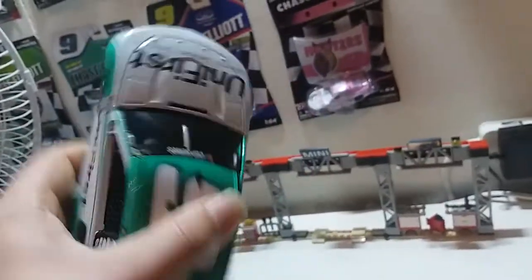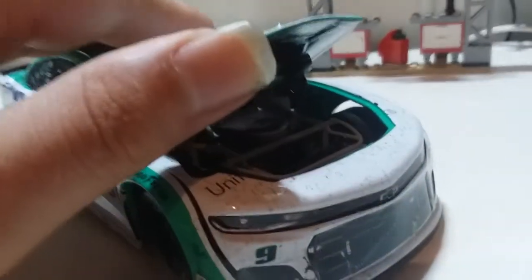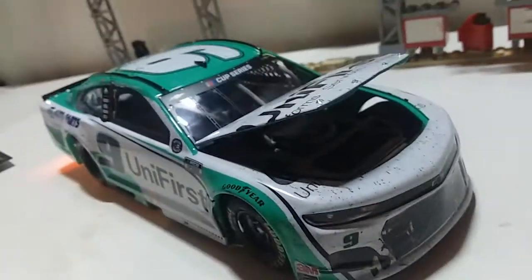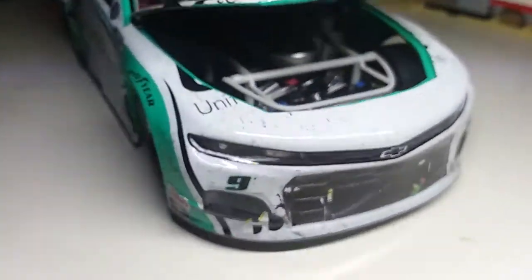The hood actually does open — sometimes you have to get in there with a precision screwdriver just to open it. This car does roll a little bit awkwardly because of the left rear tire that got shredded when Chase Elliott did his burnout. Let me take this light down so y'all can see the inside of the engine.